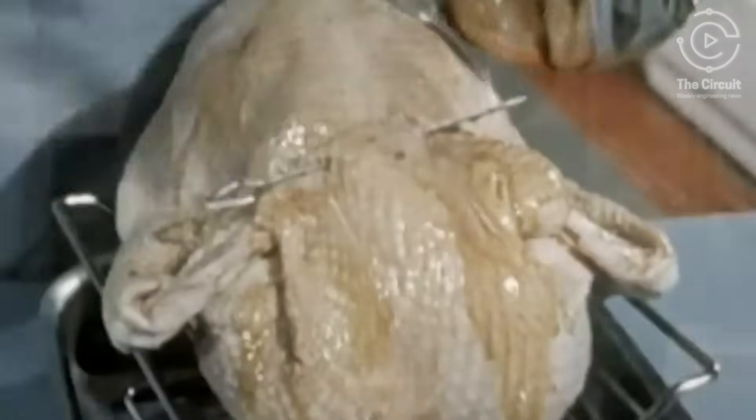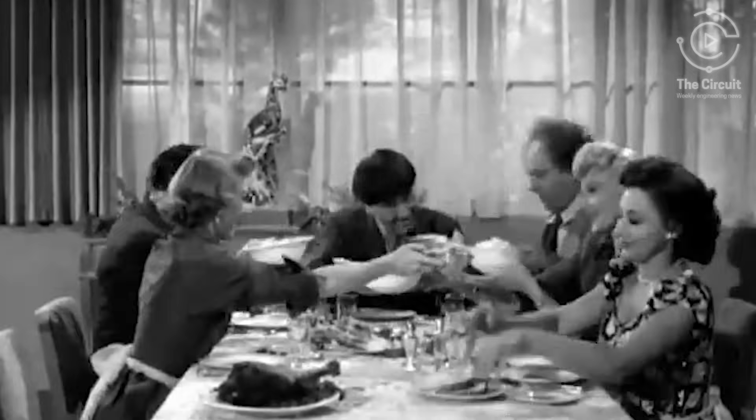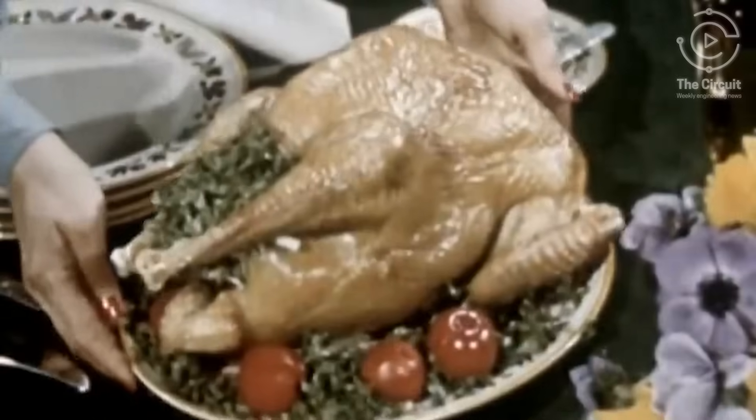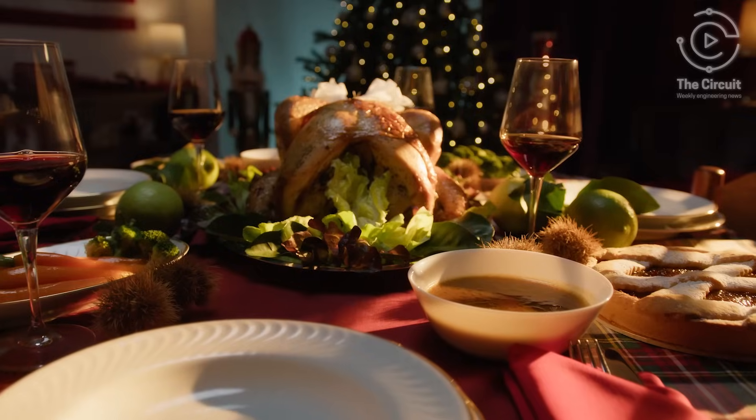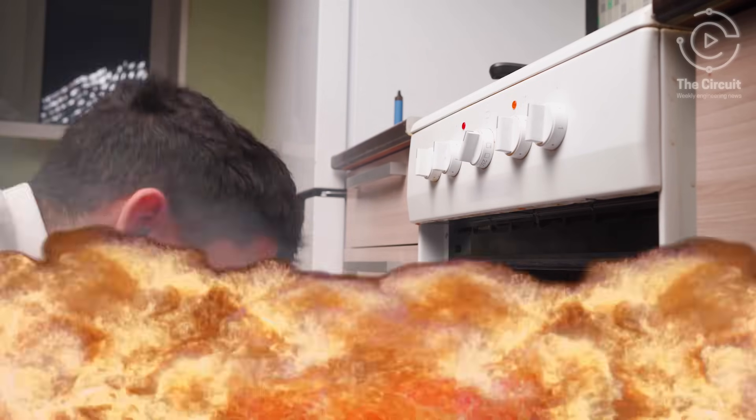Thanksgivings from the 1950s and 60s were always depicted on TV as magical. And the centerpiece of that magic? A perfectly roasted turkey, golden brown and fragrant. Today in real life, the pursuit of that perfectly cooked bird can often take families on a fiery detour.